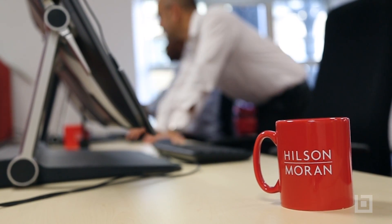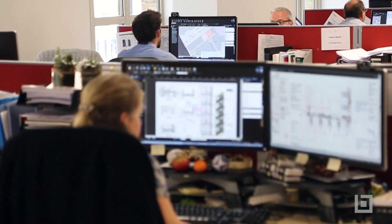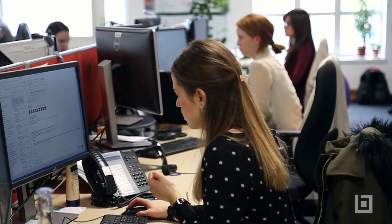One of the first projects we used Bluebeam for was a peer review for a very large residential development. This involved reviewing up to 1600 documents, and we found that by using Bluebeam, having those documents collated into one place was a massive improvement.